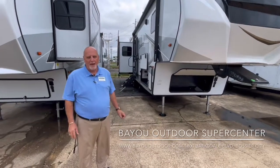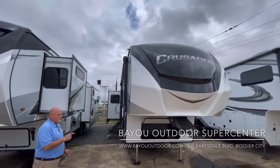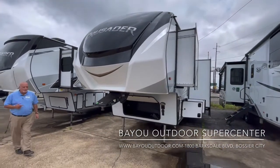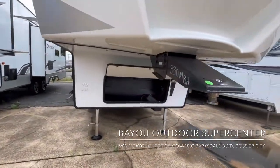Hello everybody, this is Gary at Bayou Outdoor Supercenter in Bossier City, Louisiana. Glad to have you here with us today. We're going to take a look at the 330 MBH, the mid-bunk model by Crusader. Primetime product. Comes in weighing a little over 10,800 pounds, going to be 36 feet overall length.